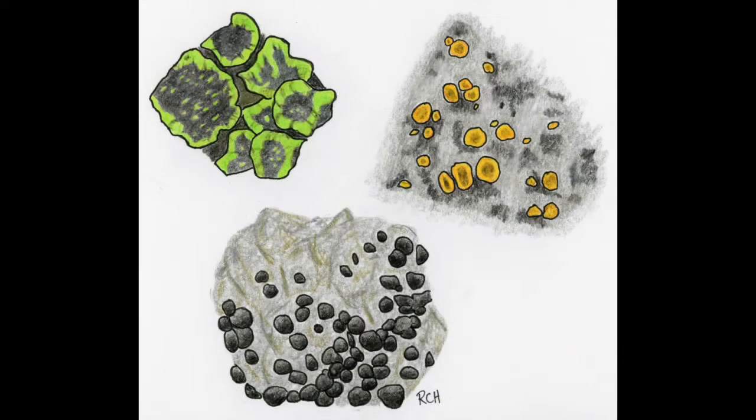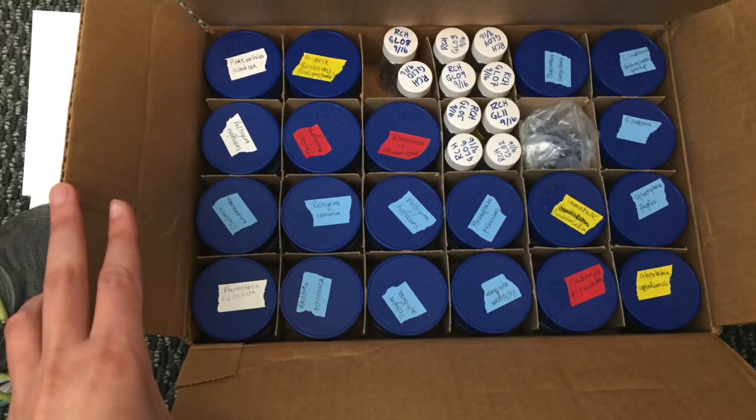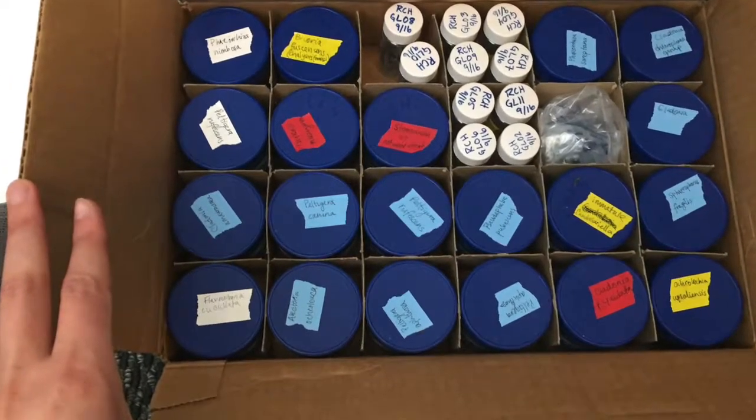A fungus working together with algae or cyanobacteria to create something more than the sum of its parts — able to live in the harshest conditions, often the first to colonize new land. Once I started noticing them, lichens were all I could see. I eagerly took photos, made sketches, and collected specimens. Back home, I unpacked my lichens, opened the field guides, and dug in.